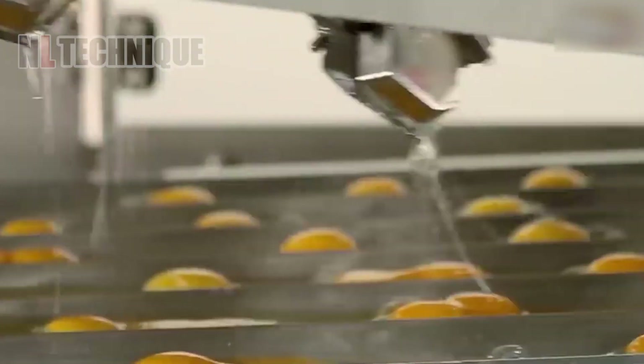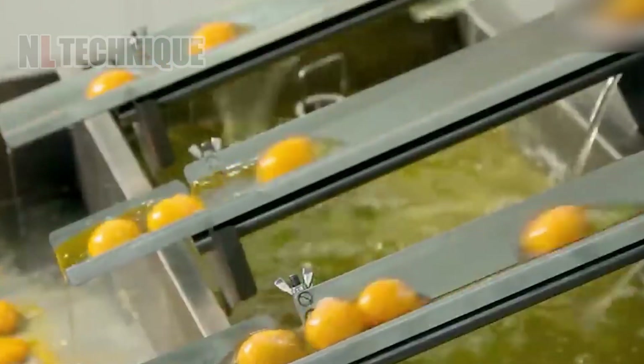An automated egg processing and cracking assembly line revolutionizes the egg industry, streamlining operations for efficiency, consistency, and hygiene.